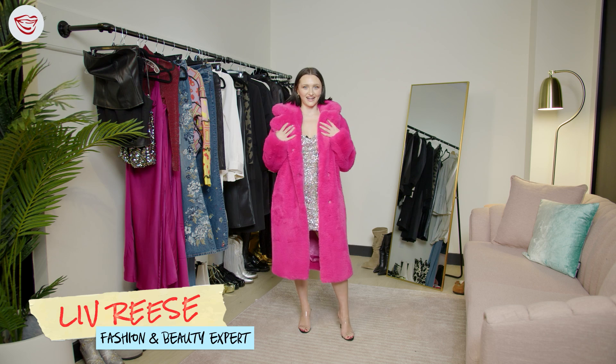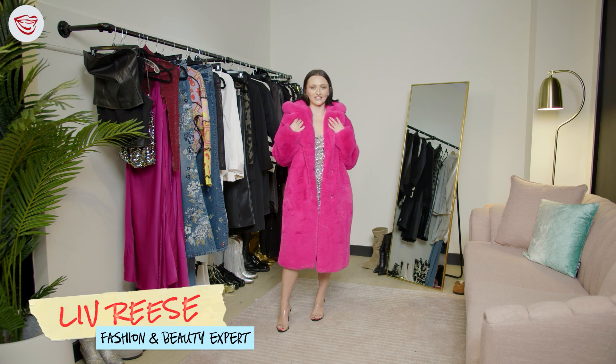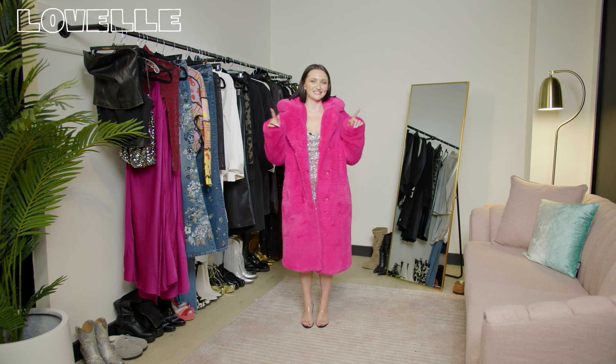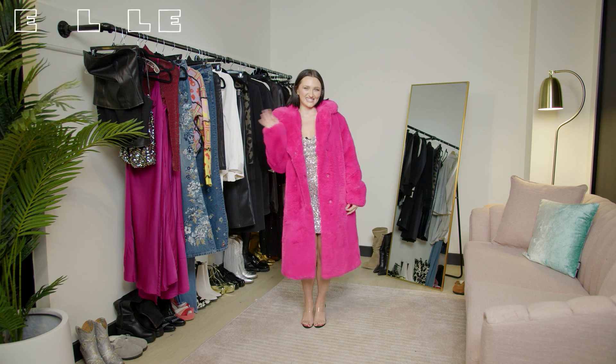Thank you so much for watching. I hope you enjoyed these modern day disco looks as much as I did. You can find all of these pieces on the merch shelf or on shoponlaval.com. Be sure to like and follow and comment down below what you want to see next time. See you later!